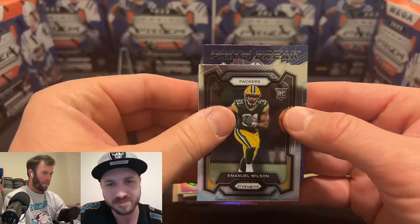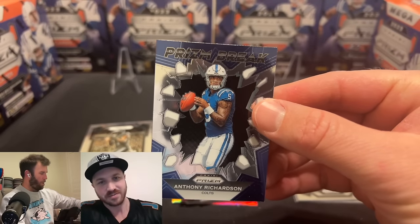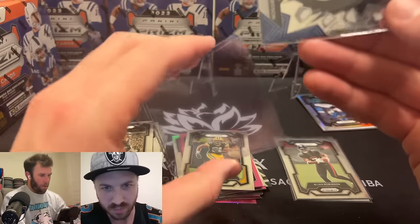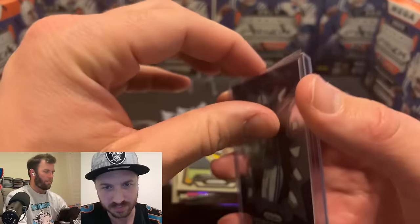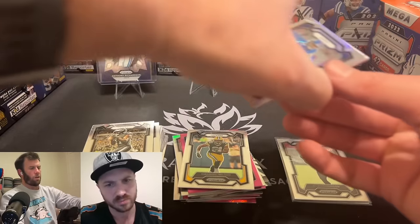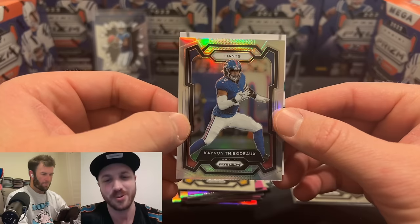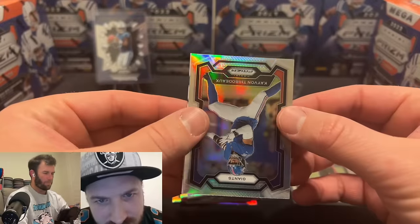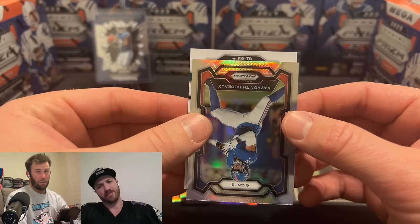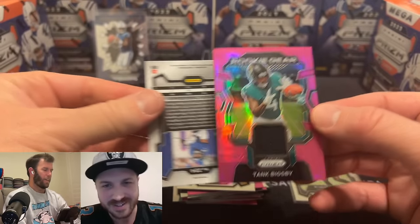Emmanuel Wilson... and on the Prison Break insert — Anthony Richardson! Give it to us! Yes! AR-15 baby! Yes sir! Someone told me we shouldn't even get the NFL Drip graded because it's not gonna do anything, and I was like what — they're selling for a hundred dollars right now ungraded. We'll wrap up this one. What are those colors — Eagles colors? Flip it over — it's the Rookie Gear: Tank Bigsby. Tank Bigsby, Jags, sleeper pick on the pink.